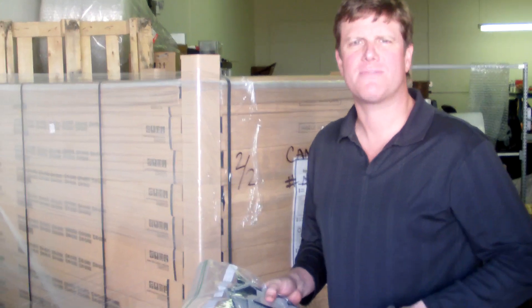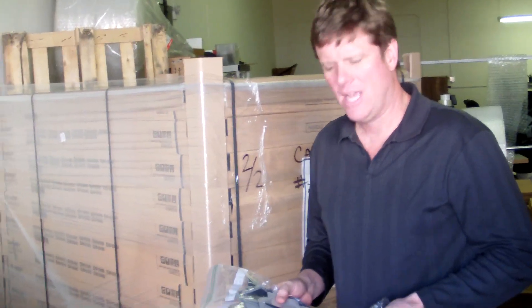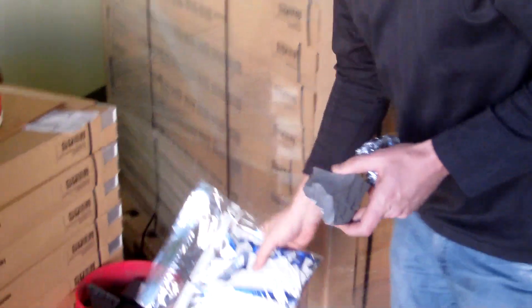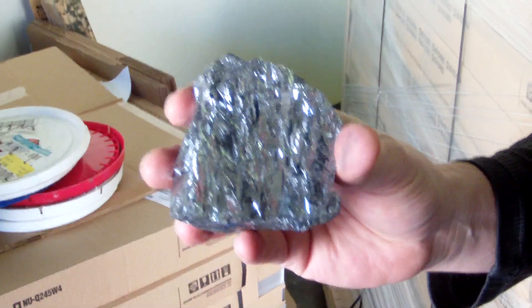Hey, this is Jeff Long with ML Solar, and most of you know us from our solar panels and solar cell kits that we sell. Today we have another customer coming by. He's picking up kind of a unique product — and actually if you can look at it here, this is the base material for solar cells. It's silicon.